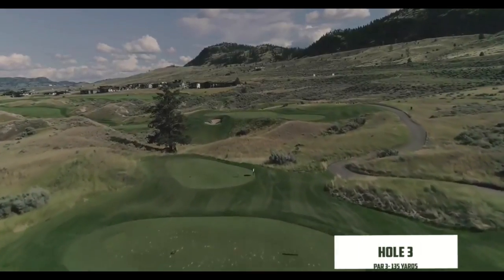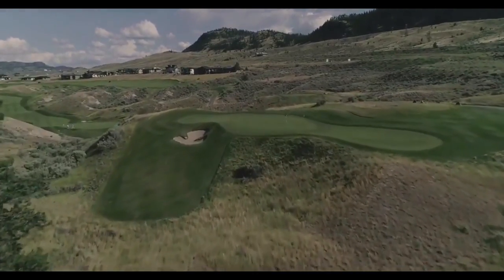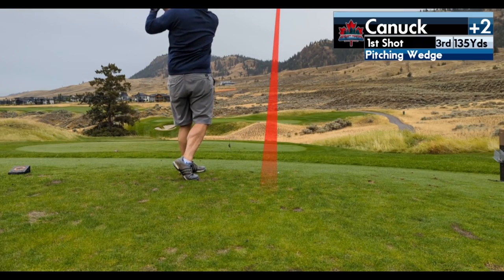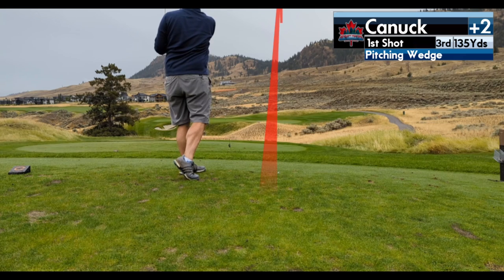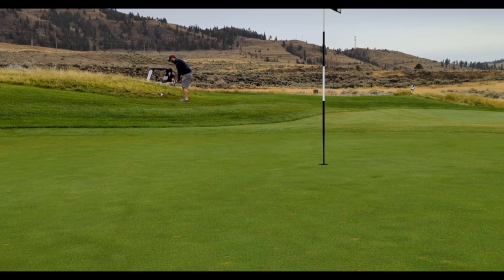Third hole — a short little par 3, 135 yards, but it's all carry. If you're short, you're in double bogey territory. I had my pitching wedge and absolutely nuked it because I didn't want to be short, but I wasn't lined up well and ended up right. This gave me a very tricky chip shot; I hit the slope and it rolled off the green. But off the green, I chipped it in for par.